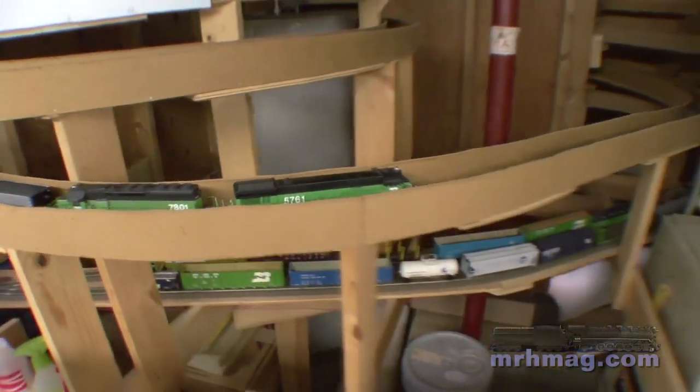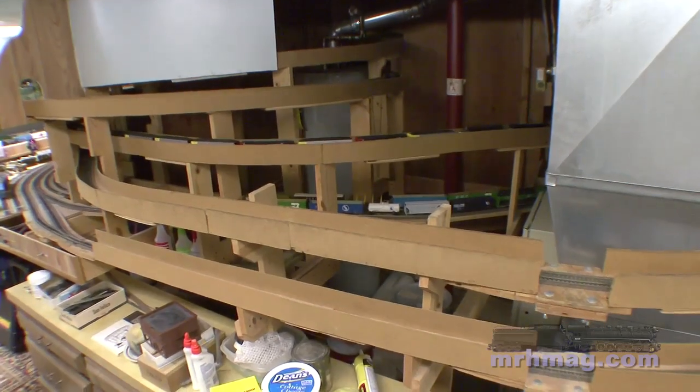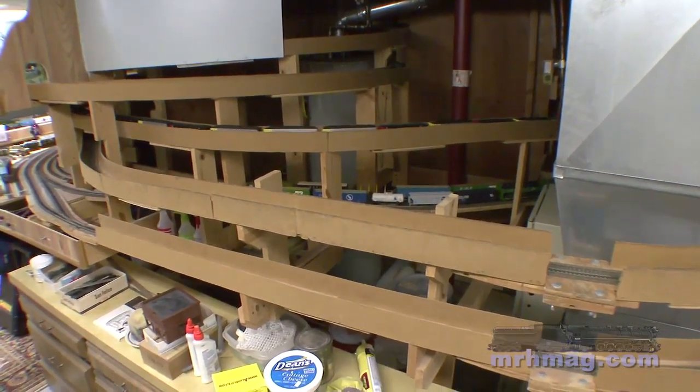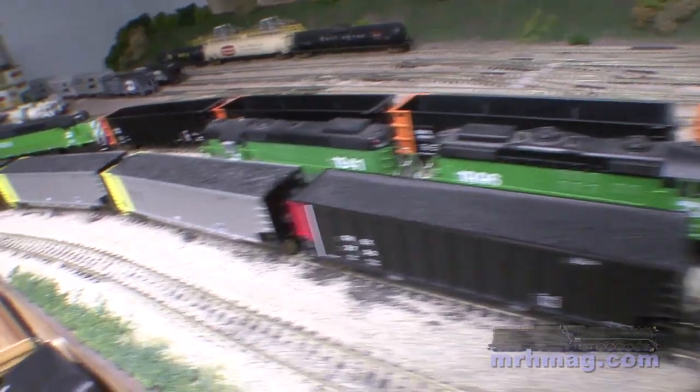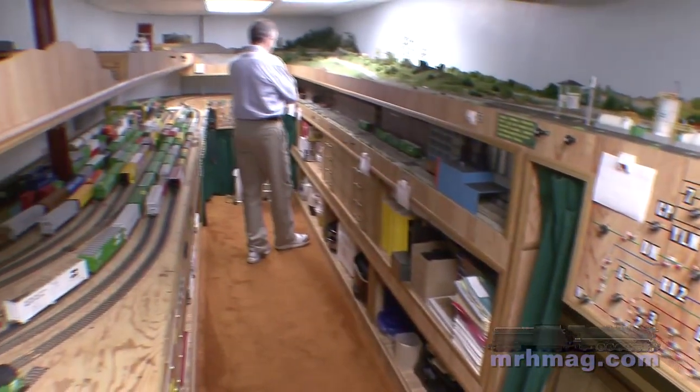Physically the layout is a complete double deck all the way around. There are actually three or four other levels that you don't see that allow me to get trains in and off the layout as an interchange, but basically it's one-by-four construction cantilevered off the walls.